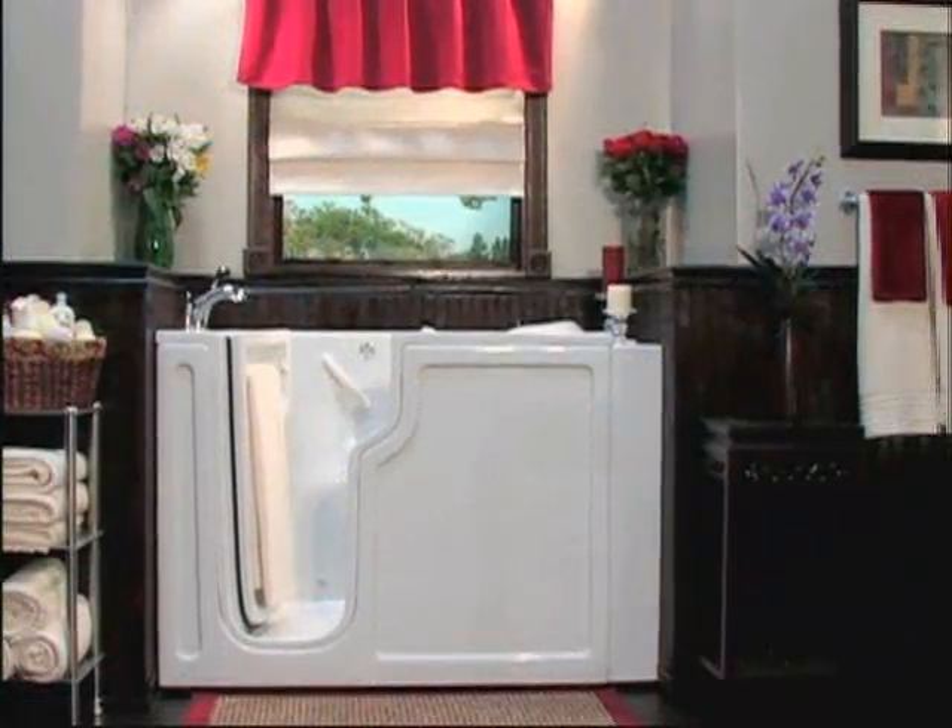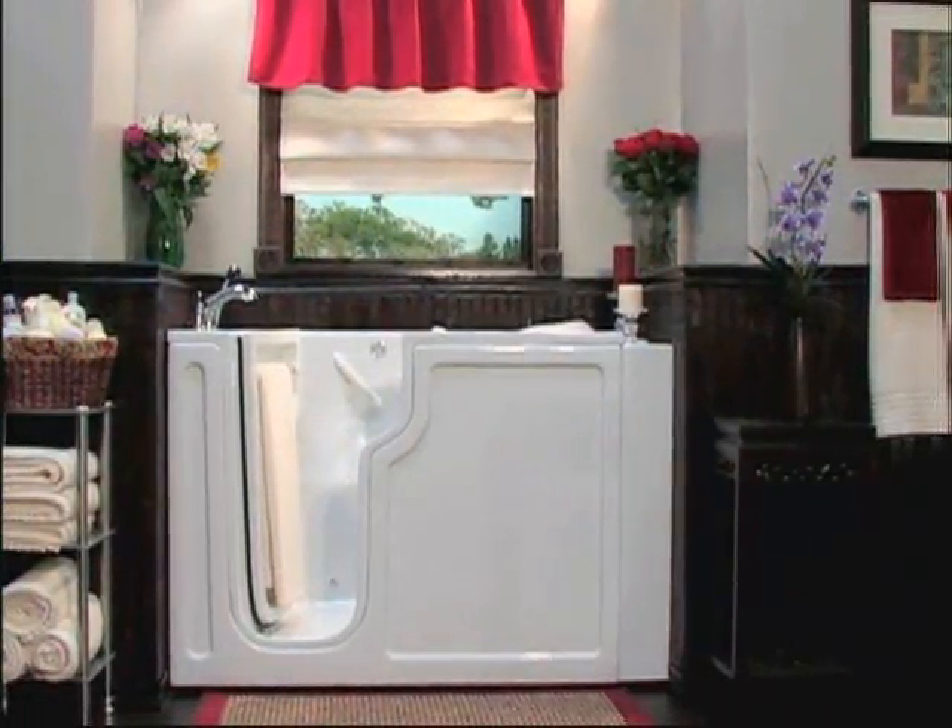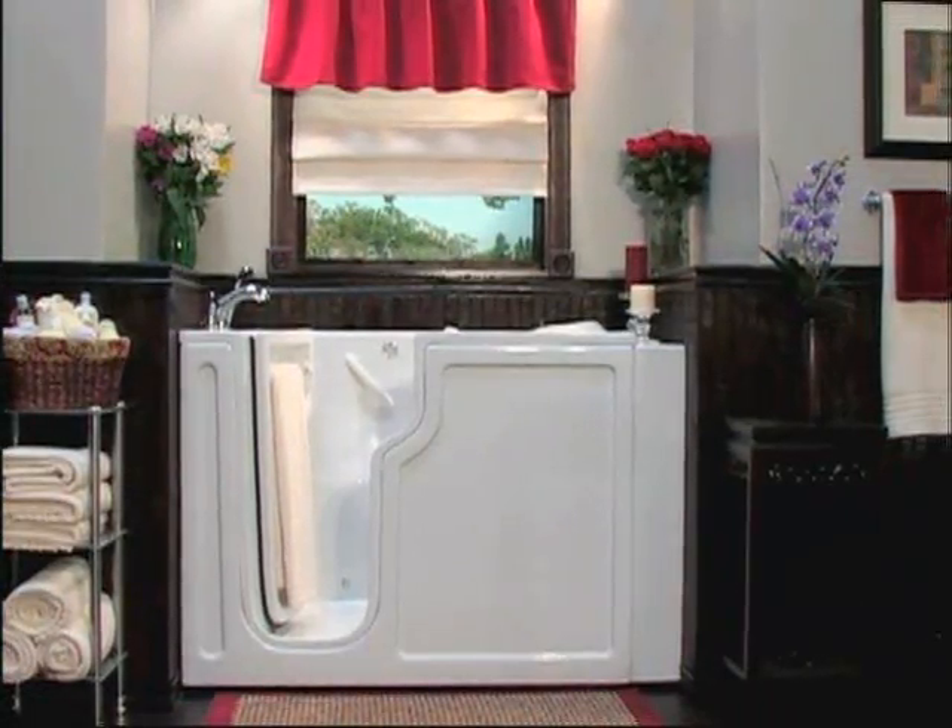They all sound great. Installation is really pretty simple — you simply take out the old bathtub, and this fits right in the same space as a regular bathtub. You just hook up the plumbing and electric, which also goes where the shower stock can go.